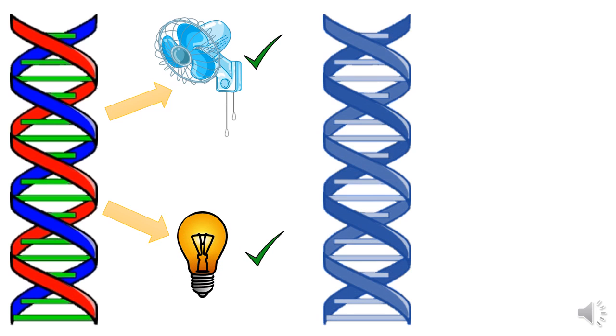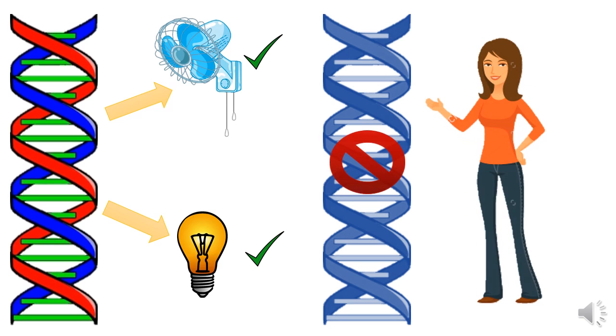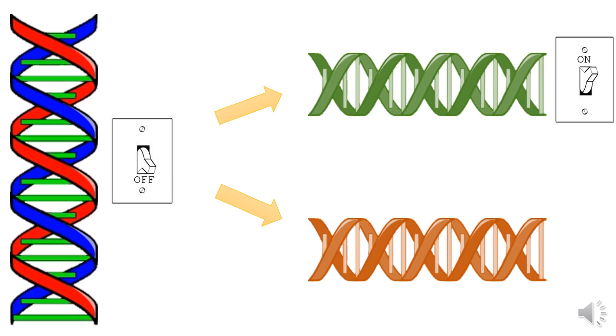The interesting thing about genes is that they are also a lot like a fan or a light bulb. When you don't need them, they can be switched off, and when you do need them, they can be switched on again. For example, after you are done growing, the genes that control growth will be turned off because you don't need them to grow anymore. There are many mechanisms through which genes can be turned on and off. In some cases the switches are temporary, but in many cases genes can be turned off permanently and will never be expressed.